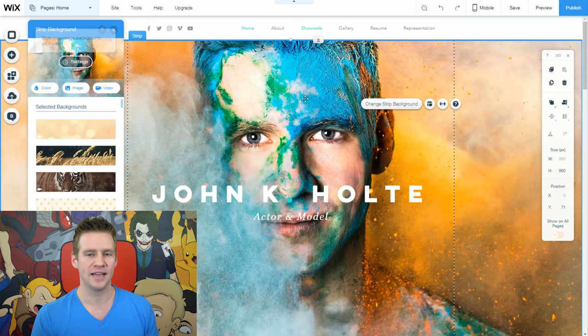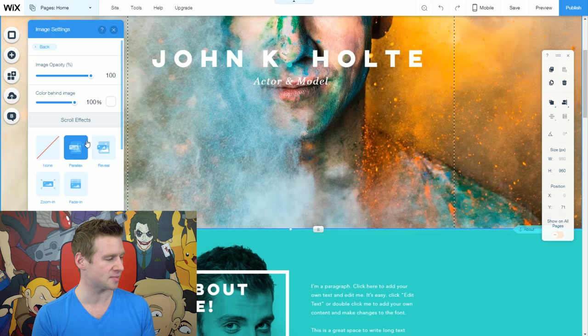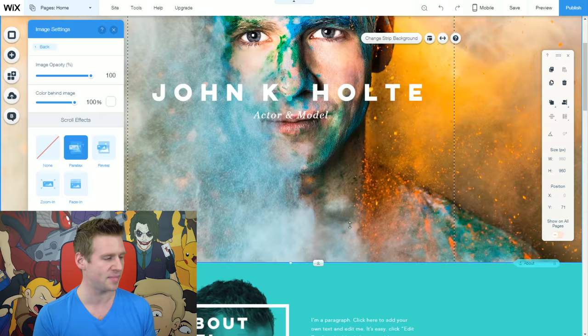If you click on the settings button, you'll notice you can change the image opacity and change the color behind the image — useful if you want to soften your image. You can also change how it displays: parallax, reveal, zoom in, fade out, and so on.